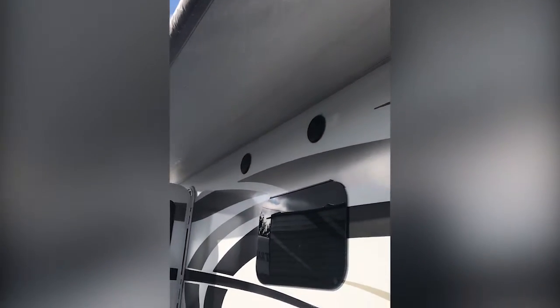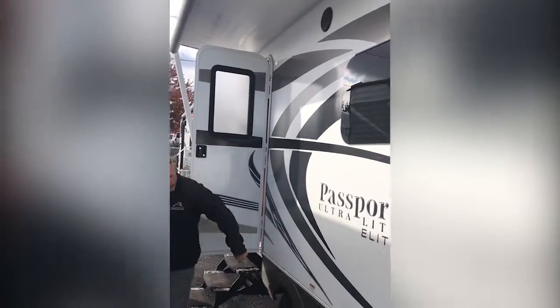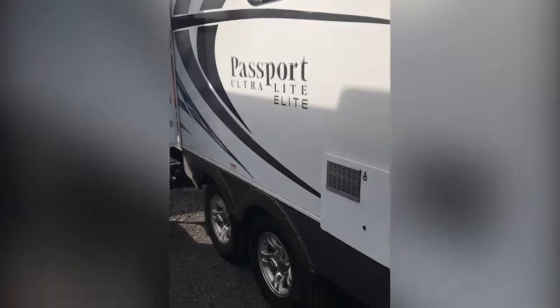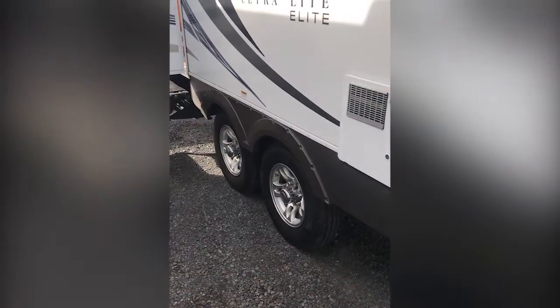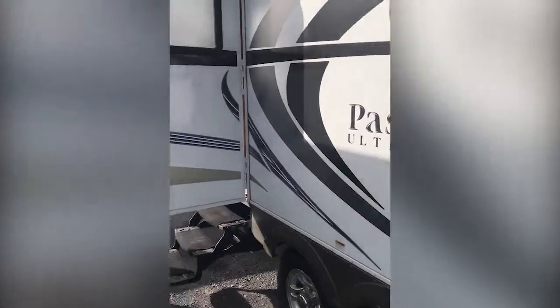Outdoor entertainment speakers, so while you're out here entertaining you can have the game, the music, or whatever you like on the speaker. Dual axle — obviously a big safety factor, and it also helps with stability and better buoyancy. 15-inch alloy wheels and metallic woven brakes.